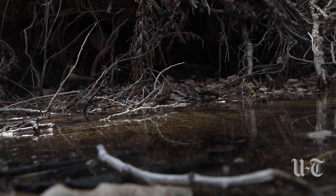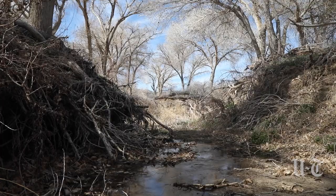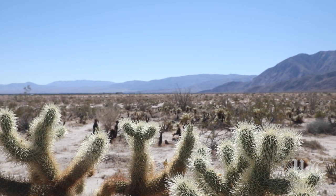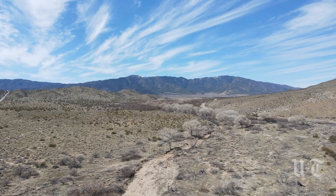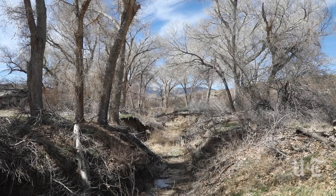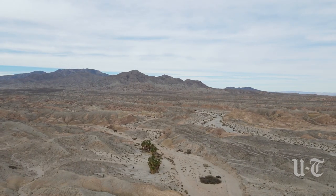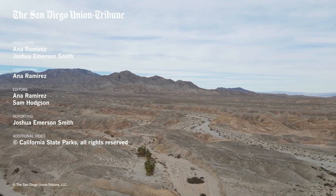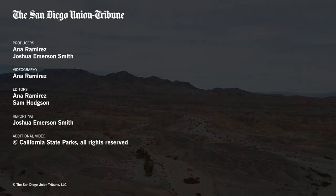We used to have groundwater more readily available across the valley and those springs are drying up. It's a continual shrinkage of rare and endangered habitats. There is a threshold by which ecosystems break. As long as we continue to heat and dry those wetlands and those palm groves, these rare and endangered habitats will disappear.